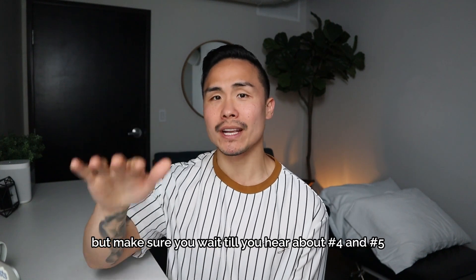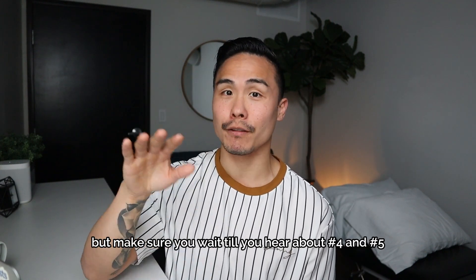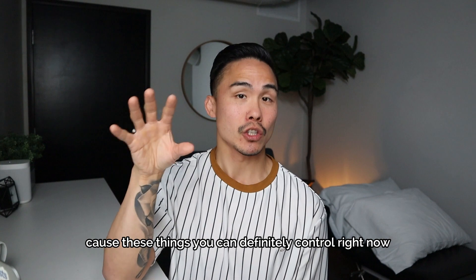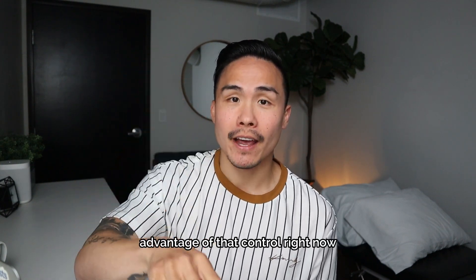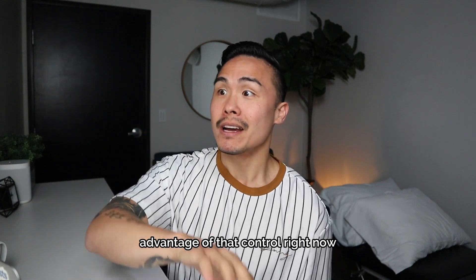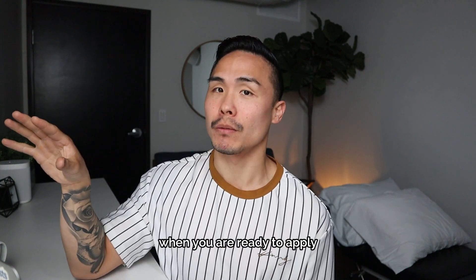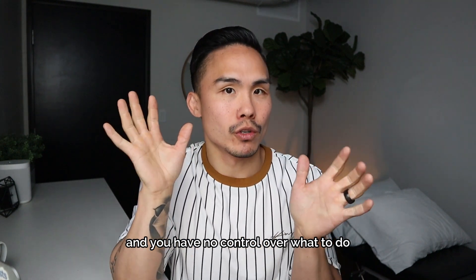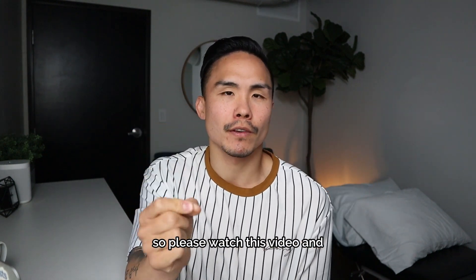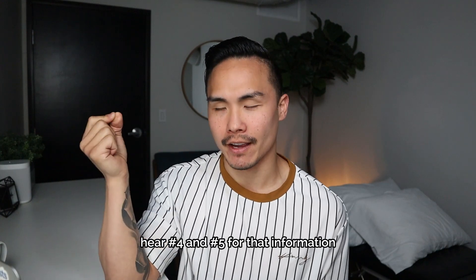Make sure you wait to hear about mistakes number four and five, because these are things you can definitely control right now. If you don't take advantage of that control now, then later when you're ready to apply, your hands are tied and you have no control over what to do. So please watch to the end for that information.